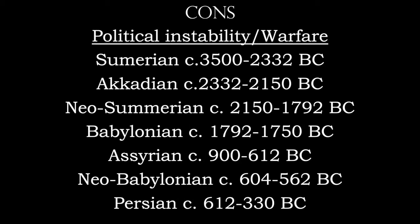The bad part about this time period, and specifically this location — you've heard there's never going to be peace in the Middle East. Well, there never was. The Sumerians came first around 3500 BC, then the Akkadians, the Neo-Sumerians, the Babylonians, the Syrians, the Neo-Babylonians, and then the Persians. There is a lot of warfare in this area of the world.